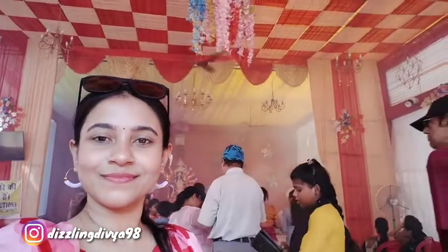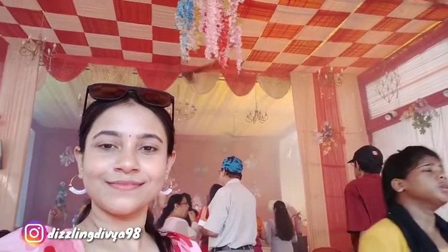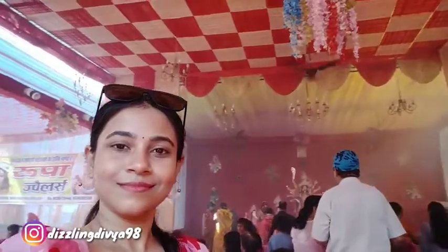Hello everyone, this is Divya and welcome back to my channel Dizzling Divya. In this video I have shared this lovely vlog and this is the day of Navmi.